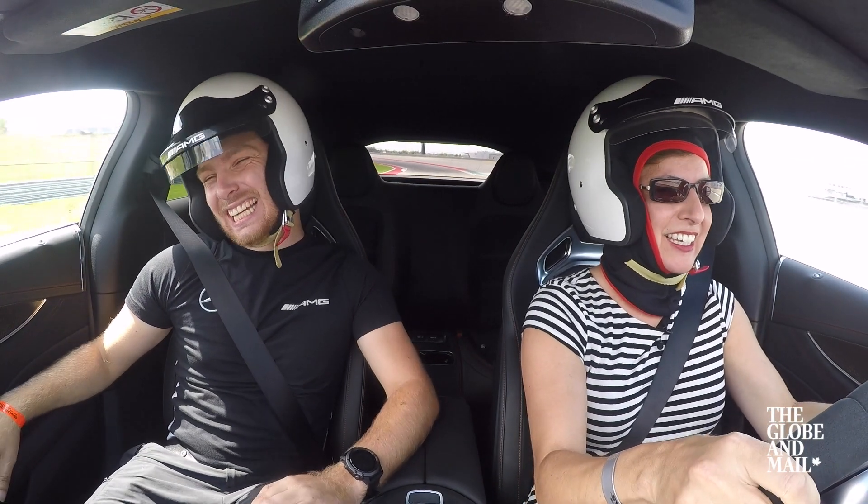I've got to say, that is my favorite spot. It puts a smile on your face, right? It does.